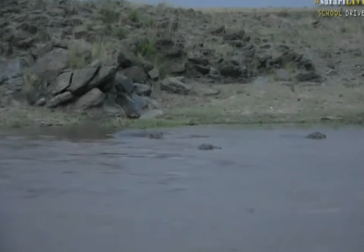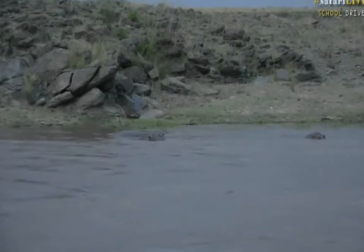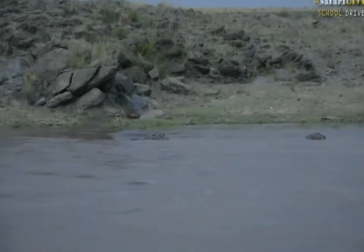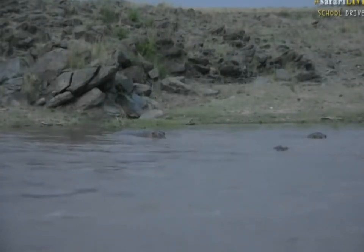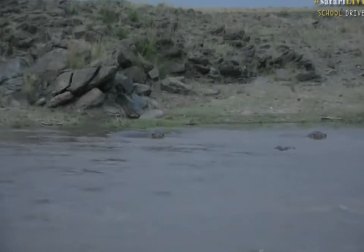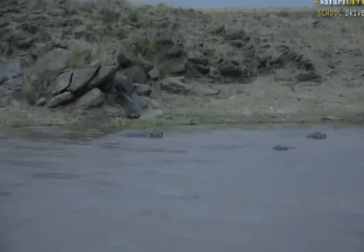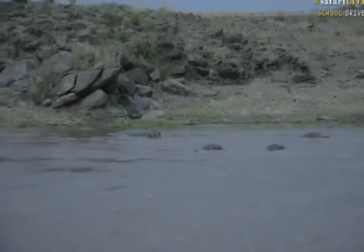Hi everybody and welcome to the river cameras here on the Mara River in Kenya, quite close to where Taylor is, although I am nowhere near to where she is at the moment. These are remotely controlled cameras that are located on the banks of this river, and that means that we can watch these animals doing things that we wouldn't normally be able to see if we were sitting there.